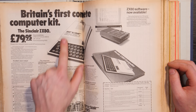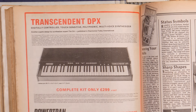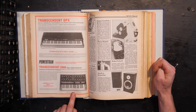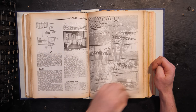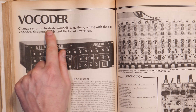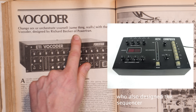Skipping past an advert of a ZX80 — you could cut this out and order one over the post. There's some more Powertran adverts, including the DPX and the Transcendent 2000. Funnily enough, the Transcendent 2000, already having been released for a couple of years, is cheaper than the Vocoder kit. Vocoder: Change sex or orchestrate yourself — same thing really. With the ETI Vocoder designed by Richard Becker of Powertran.